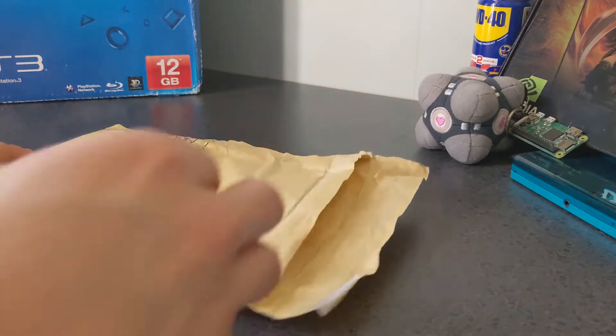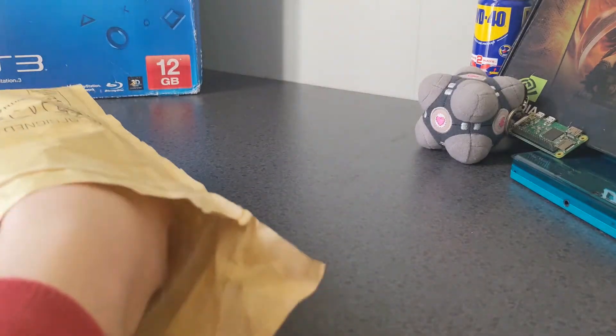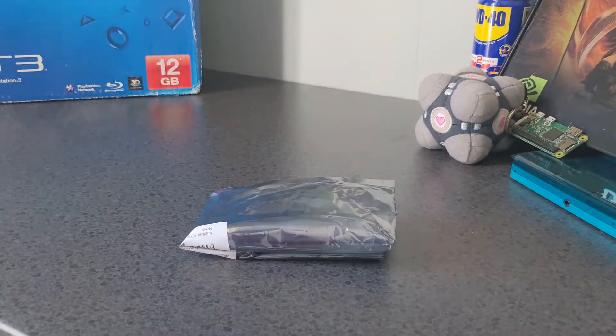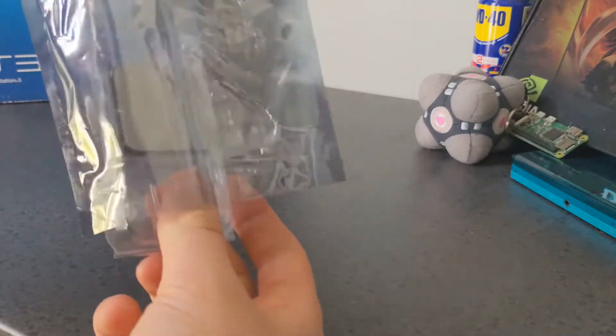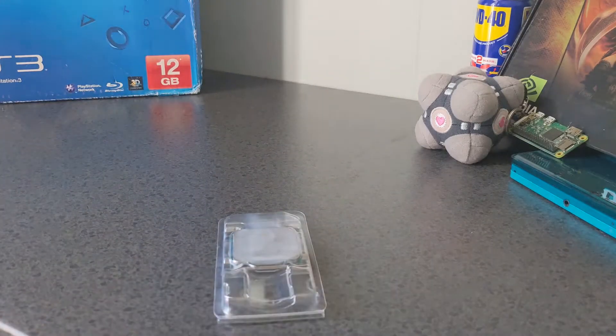Hello and welcome to another video! Today we're going to be checking out this Athlon 3000G. This is a £50 APU from 2019 and when it came out it was the darling of the budget PC space. But does it still hold up two and a half years later?